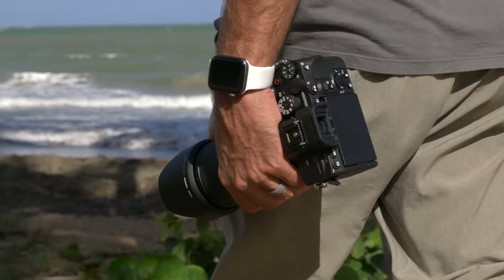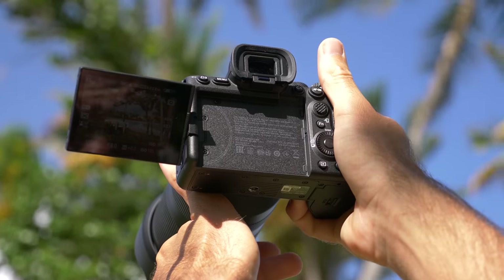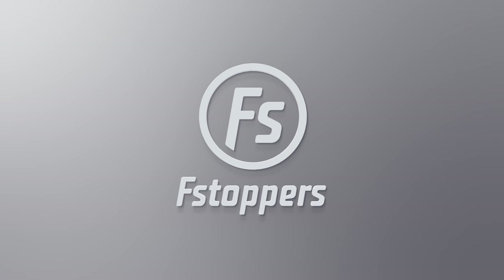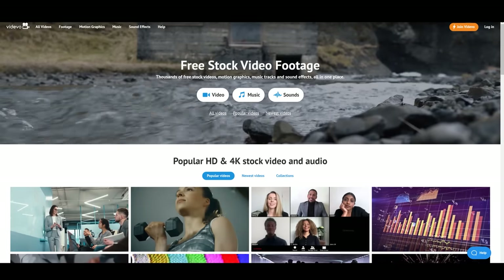The Sony A7S III is my new favorite video camera of all time. This video is sponsored by Videvo.net.